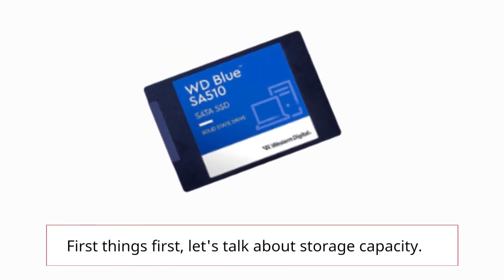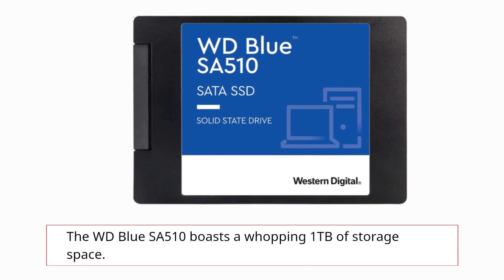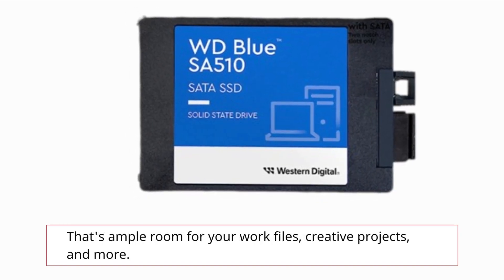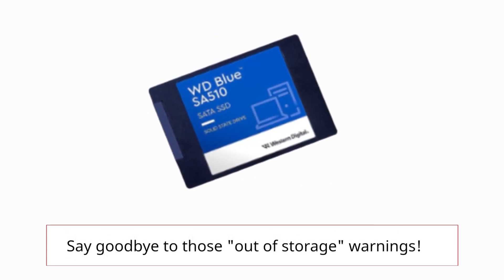First things first, let's talk about storage capacity. The WD Blue SA510 boasts a whopping 1TB of storage space. That's ample room for your work files, creative projects, and more. Say goodbye to those 'out of storage' warnings.